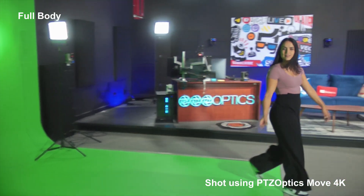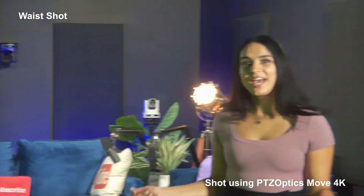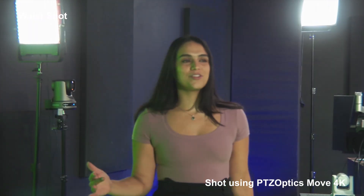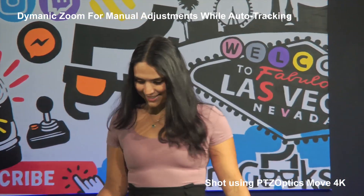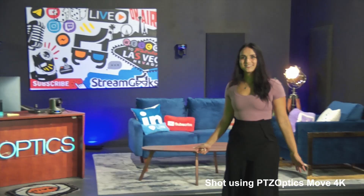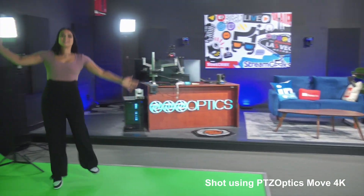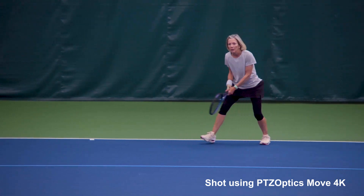Seamlessly track subjects whether in a wide shot, a close-up, or even with dynamic zoom to control zoom while auto tracking. The Move4K keeps your subject in frame even during complex actions or sudden movements.